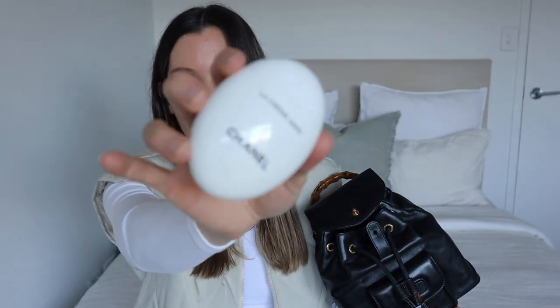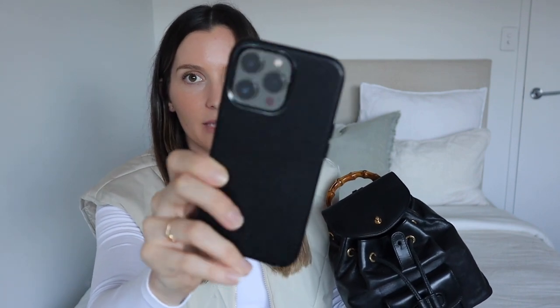I then have my Chanel hand cream. I didn't use this for a long time because I almost wanted to save it, but lately I've just been using it - I thought, who cares! It's really lightweight and smells really luxurious, so I really do love this.